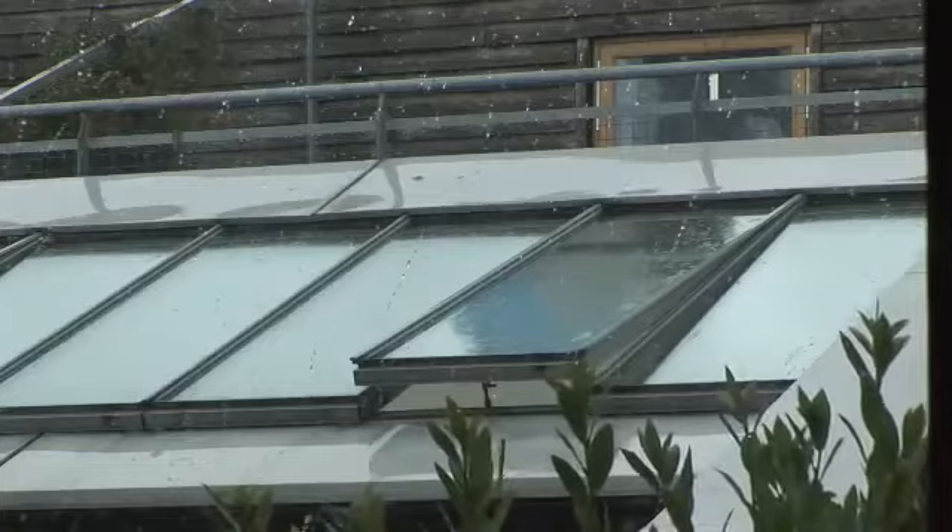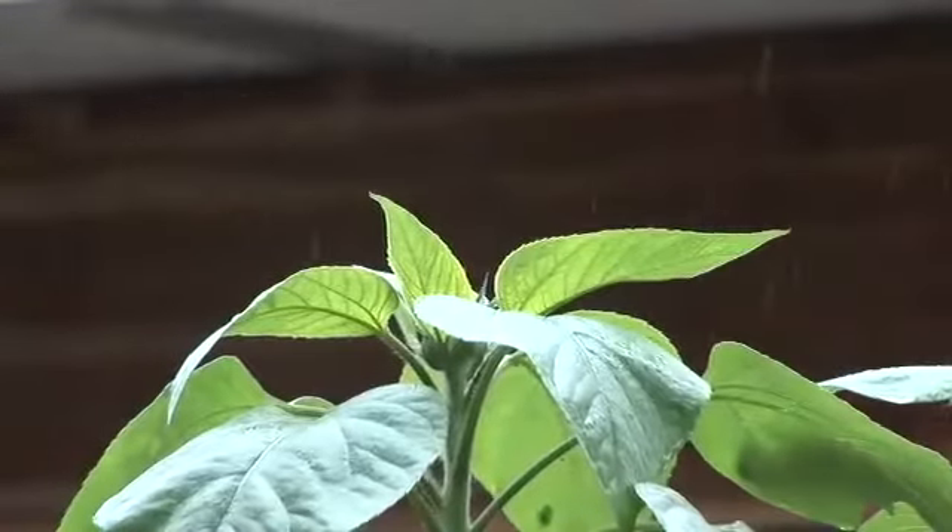People think that as it rains a lot we don't have to worry so much about water resources. But water resources have to be stretched among a lot of people in the southeast of England. In fact, it's seen as a water stressed area.